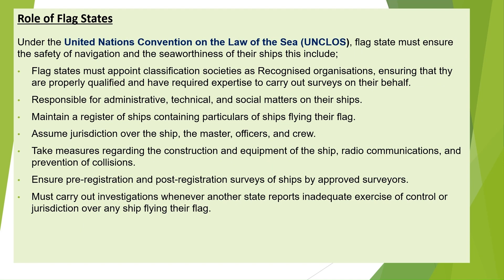For clarity, the flag state means the country in which the ship is registered. Under the United Nations Convention on the Law of the Sea, UNCLOS, flag states have several key responsibilities.